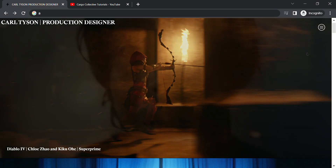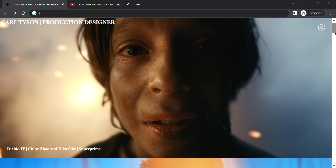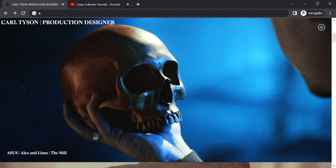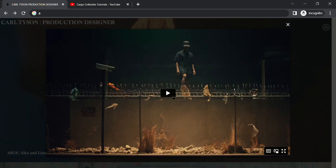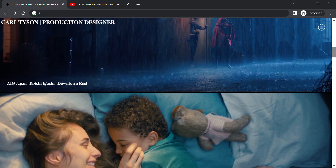Similarly, this is the second project — if you click anywhere on it, it's going to open the video of that particular project. So yeah, this is a really cool website.